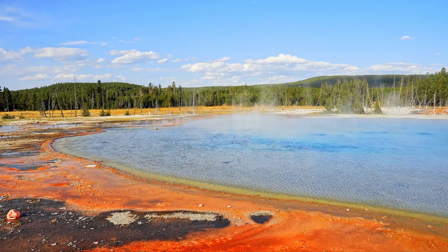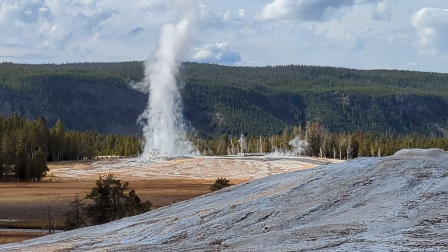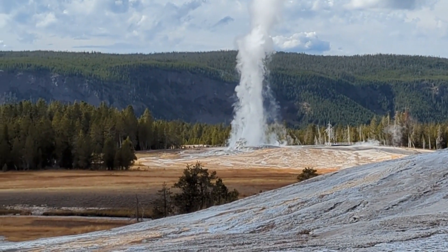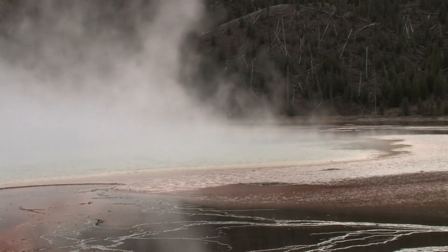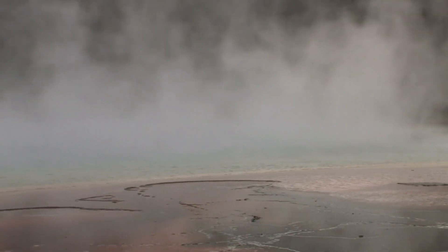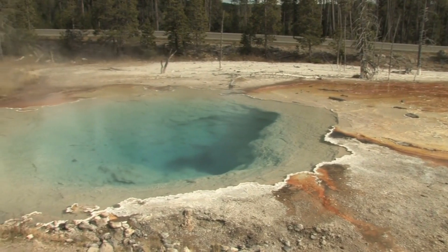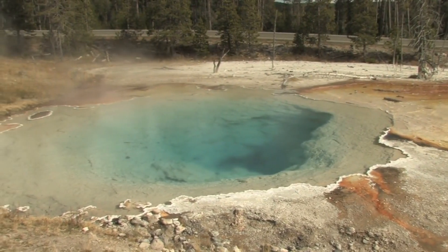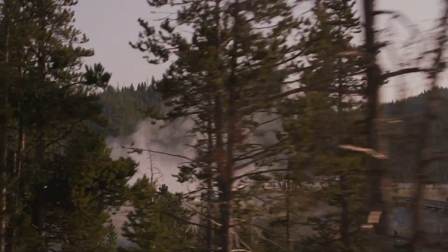Dr. Emily Stone, a leading volcanologist, explains: "Our primary goal is to understand the behavior of the magma chamber and assess the likelihood of an eruption. We're analyzing data from multiple sources to get a comprehensive picture of what's happening beneath Yellowstone." Local authorities are also involved, working closely with national agencies to ensure public safety. Evacuation plans have been updated and public information campaigns are underway to educate residents and visitors about the risks and safety protocols.